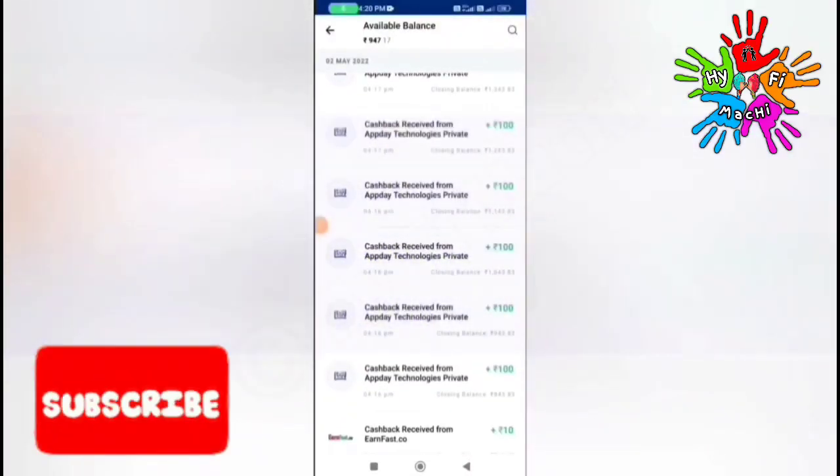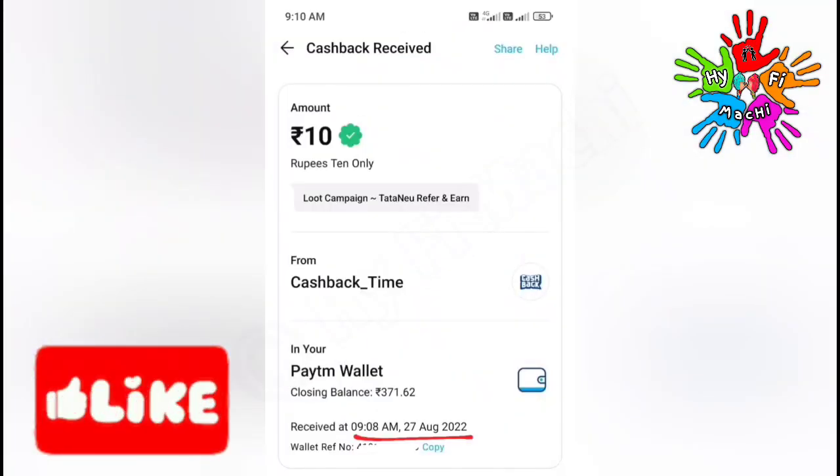Hi friends, welcome to iFemichi YouTube channel. Now you can see payment proof of our application. You can see the link in the description.